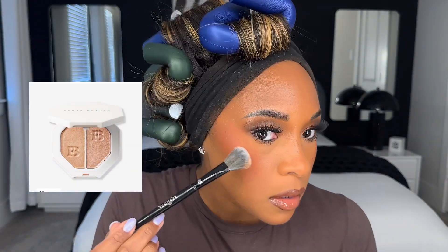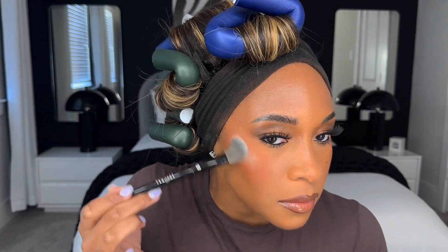Sometimes when I have a pimple I'll literally put a dot of liquid eyeliner to try and make it look like a beauty mark — I might do that today to cover this up. Is it giving Tia and Tamara? I'm going to do a little bit of Fenty Beauty highlighter to get the whole face glowing.